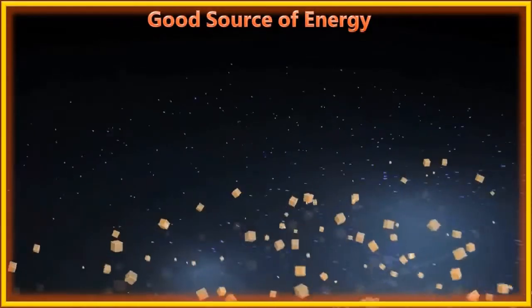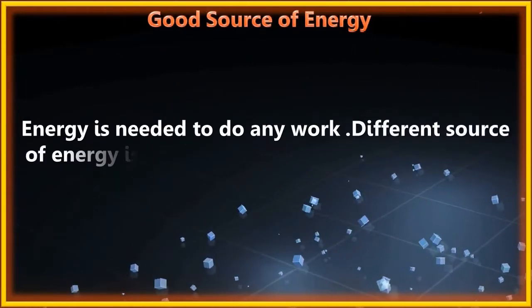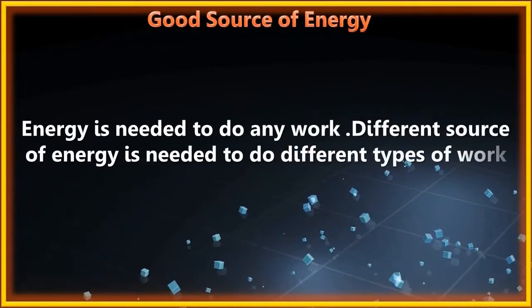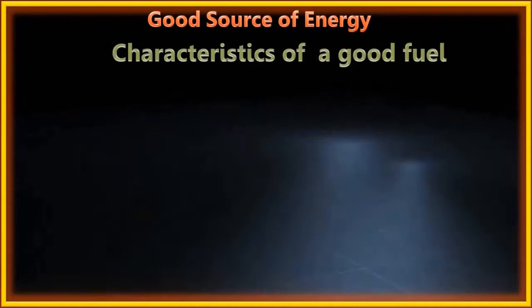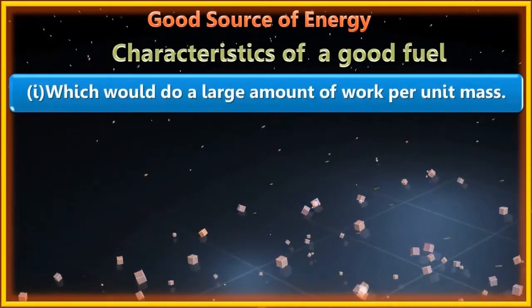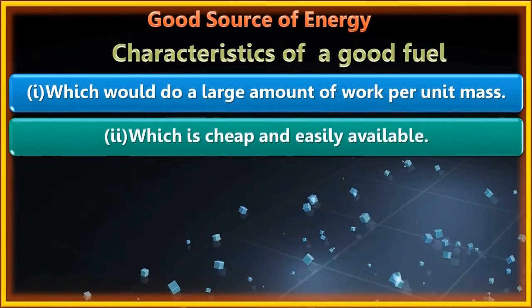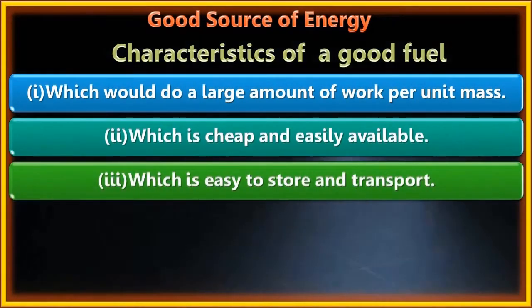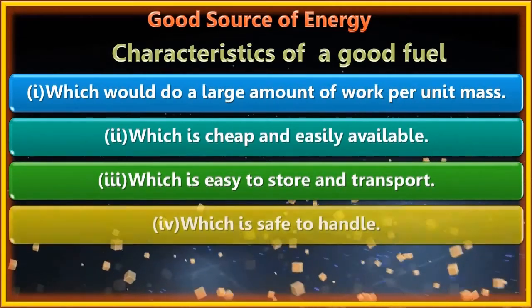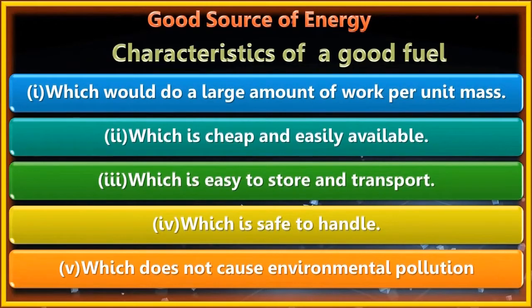Energy is needed to do any work, and different sources of energy are needed for different types of work. Characteristics of a good fuel include: it should do a large amount of work per unit mass, be cheap and easily available, easy to store and transport, safe to handle, and should not cause environmental pollution.